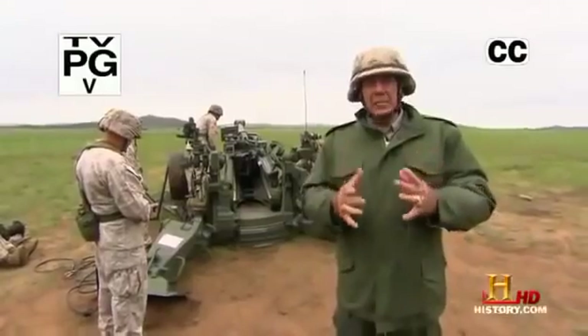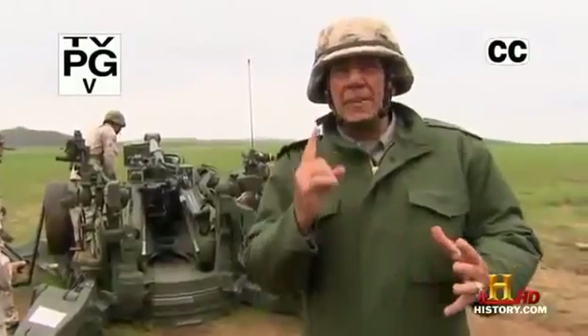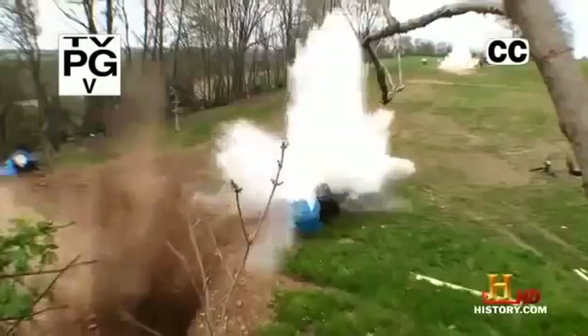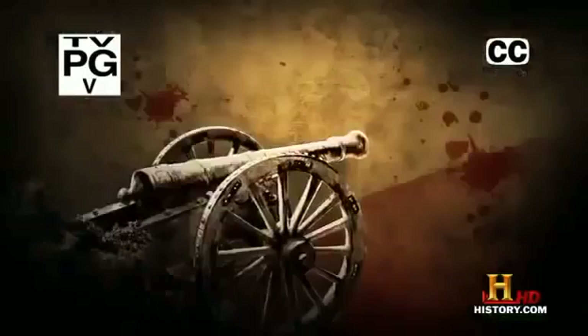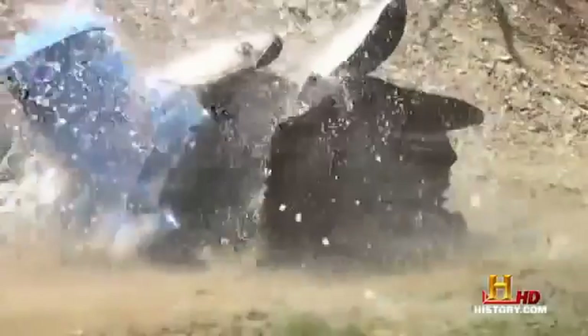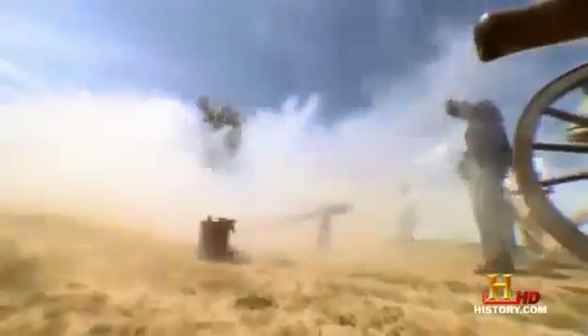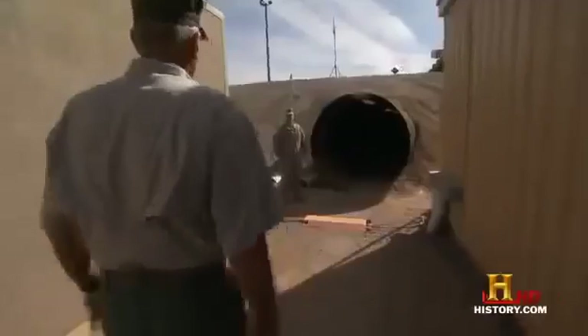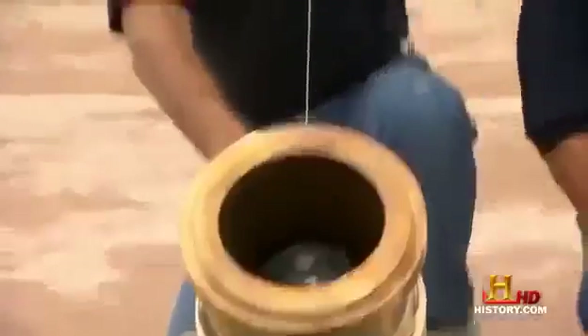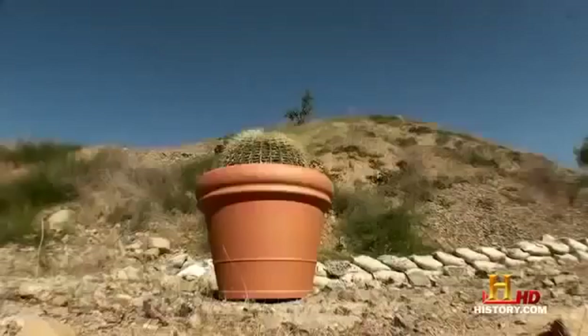Gunnery Sergeant Arlie Ermey here. Listen up. On this episode of Lock and Load, it is all about field artillery. Once upon a time, the best we could do was chuck rocks at our enemies. Now we hurl 100-pound warheads through the bad guy's front door from 20 miles away. I'm gonna show you how blowing things up became an exact science, and how over the centuries we just keep getting better at it.